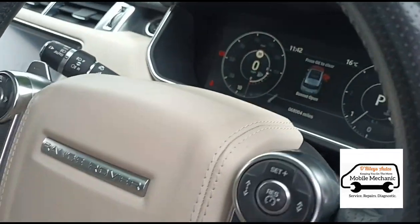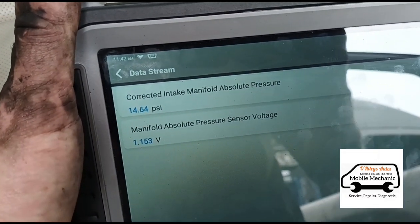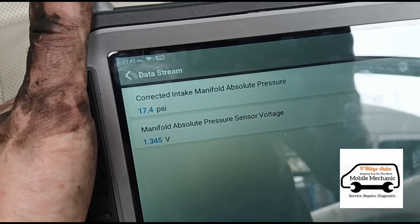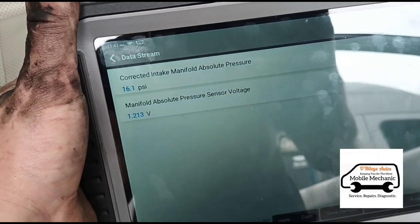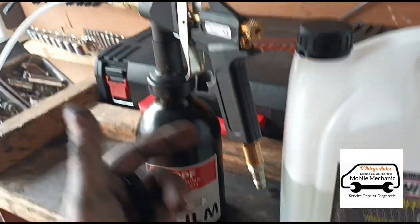Back inside the car — if we accelerate the vehicle these numbers should increase. There you go, so that's working now.